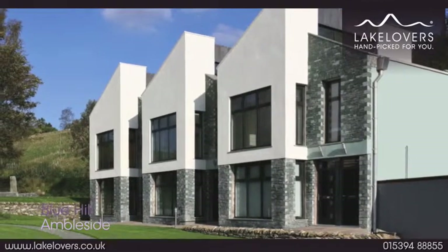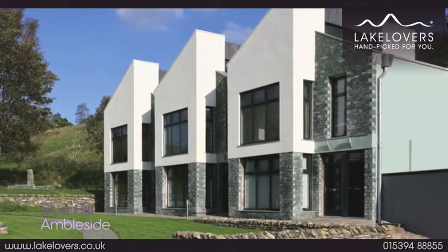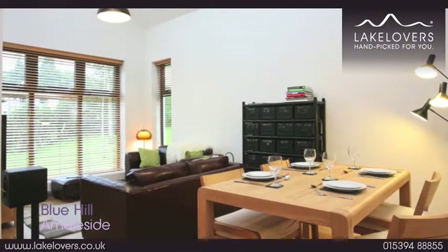Blue Hill is a sophisticated first floor apartment forming part of a select modern development on the slopes of Wands Fell.